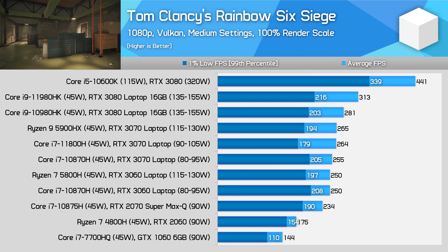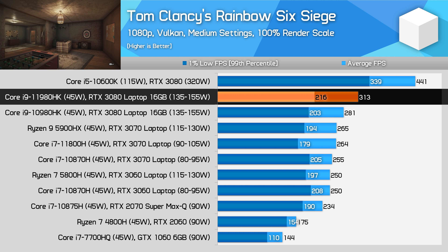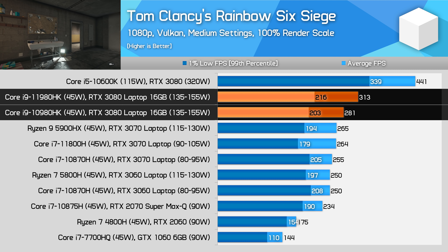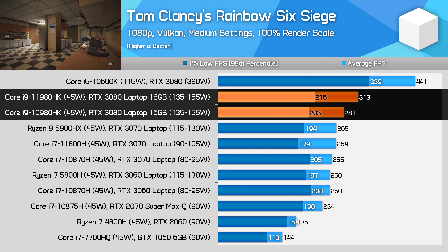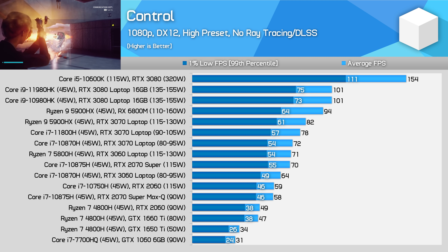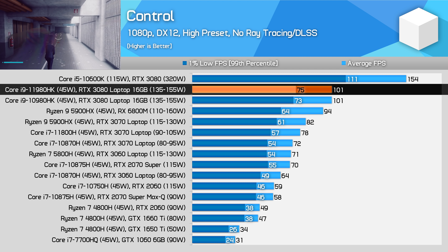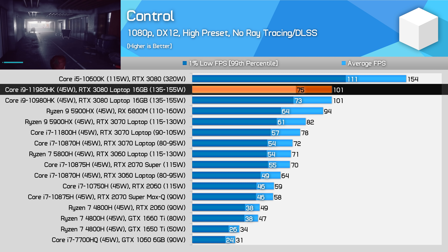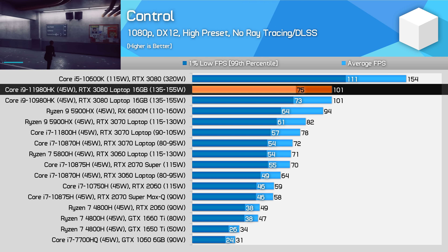In Rainbow Six Siege, Intel processors have a clear advantage, delivering higher frame rates than systems based on AMD's Ryzen 9 5900HX. The 11980HK in this test is also 10% faster than the 10980HK when using the same GPU, a good result for Intel's latest generation. There are plenty of times where you'll be primarily GPU limited on a gaming laptop even when playing at 1080p. Control is one of those examples where there is no difference in performance between the two system configurations. If you are going to be playing these sorts of titles, or playing mostly at a higher resolution like 1440p, the CPU really doesn't matter too much, especially when buying in the Core i7 or Ryzen 7 tiers and above.